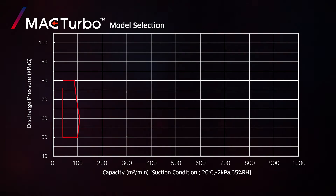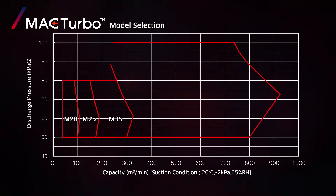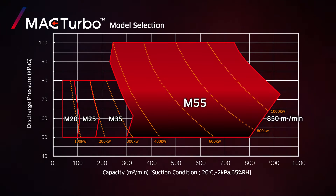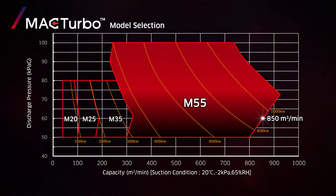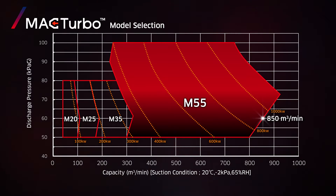Previous models could handle a flow capacity of approximately 10,600 cubic feet per minute, but this new large-scale MAG Turbo can handle a maximum of approximately 30,000 cubic feet per minute. Using this high-performance blower with high flow capacity and high speed is very beneficial, since it significantly reduces power consumption.